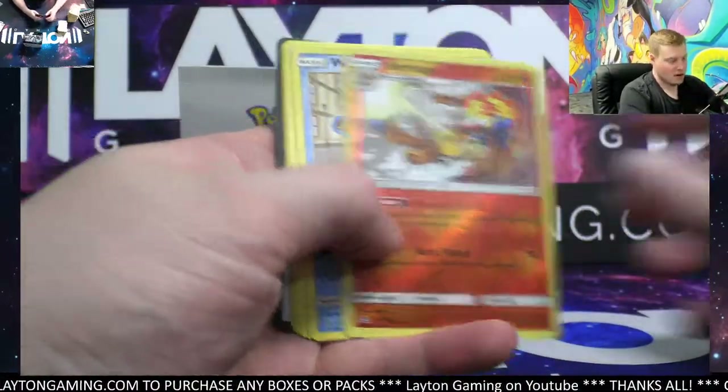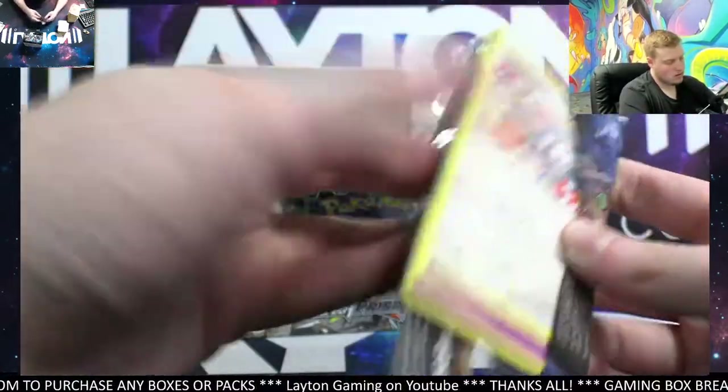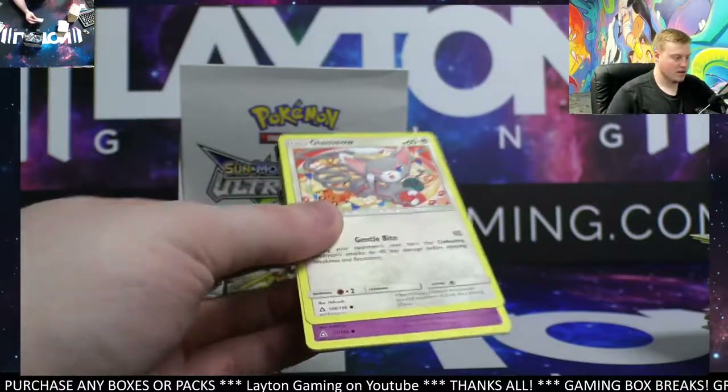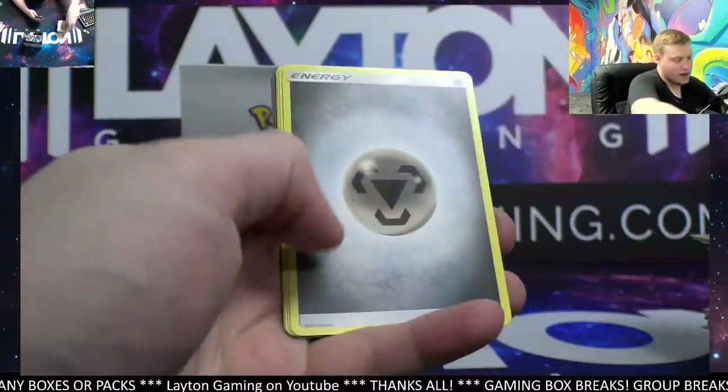Infernape reverse, Wash Rotom non-hollow rare. Another pack of Ultra Prism — keep going. Magearna on the hollow.